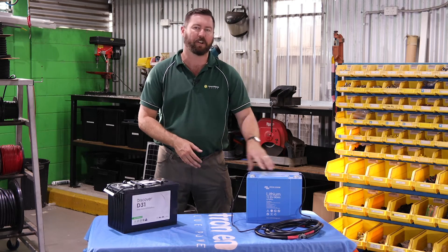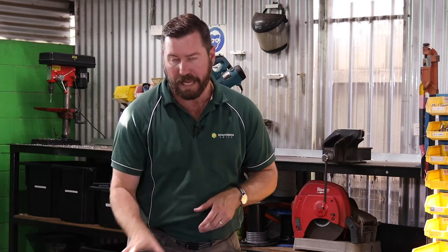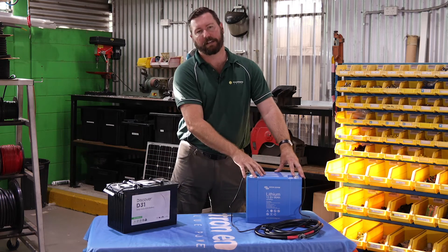You're going to get thousands and thousands of cycles out of your lithium battery set, and fewer cycles out of an AGM. That includes lead crystal batteries, lead carbons — their cycle life might be a little bit better with some of the more hybrid AGM batteries, but it's nothing like a lithium.